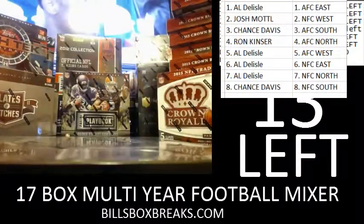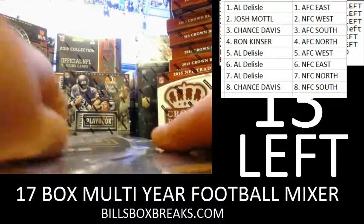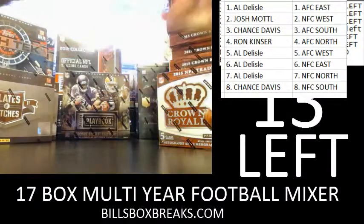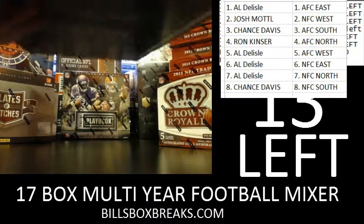Be sure to check out the other breaks tonight. Got a nice 17-box mixer with 13 spots left, and also a nice case — the 2015 Crown Royale just released today. It's going to be a draft break with only 15 spots left currently. Also got fillers for that tier.